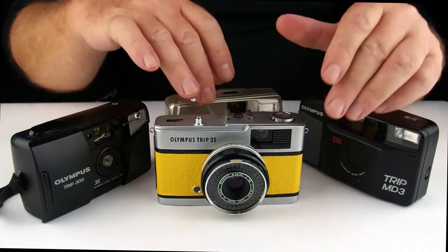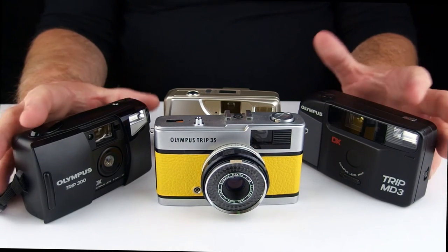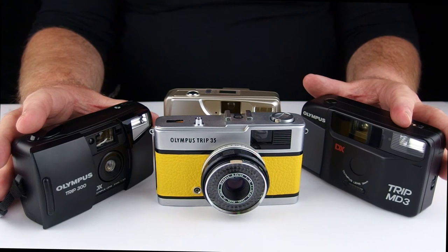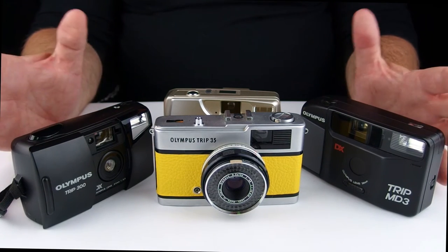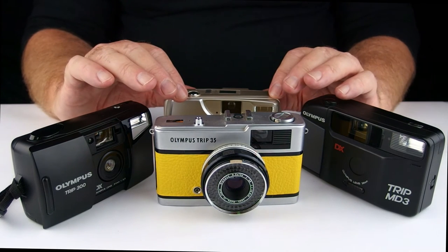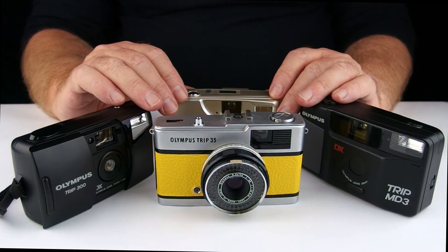That's a very, very quick one today on the Olympus Trips series. I hope you can find out a little bit more on the internet — I don't really have too much of an idea about the other models, and they don't particularly interest me. That's your lot for today. Thank you very much for listening and watching. We'll see you next time. Bye.